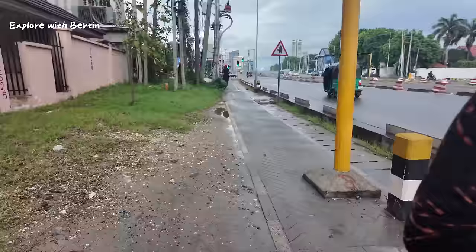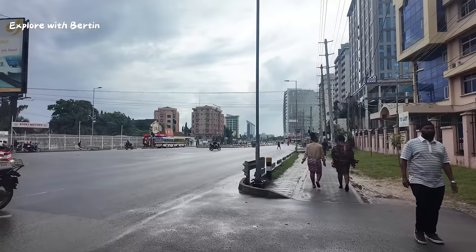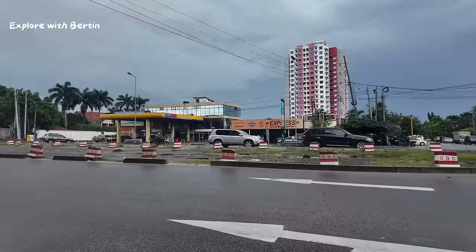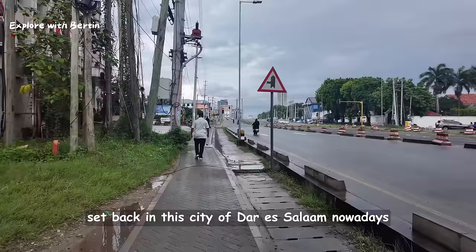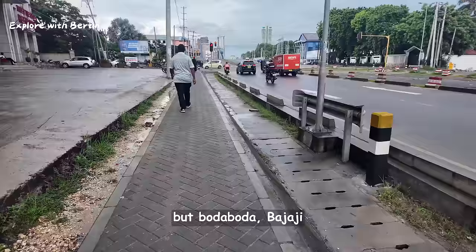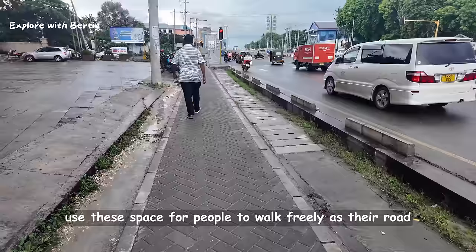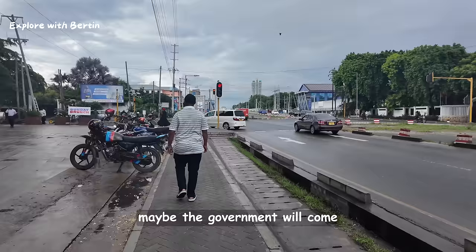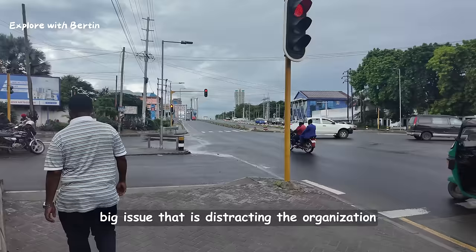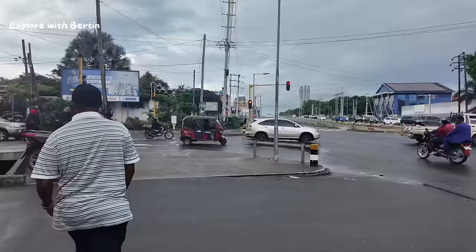Very beautiful place, very beautiful place indeed. The major setback in this city of Dar es Salaam, despite the government constructing these sidewalks and sewage systems, is that Boda Boda and Bajaji sometimes use this space meant for people to walk freely — and they do it confidently. Maybe the government will come up with a plan to solve this issue, but it is a very big issue that is disrupting the organization of Dar es Salaam.